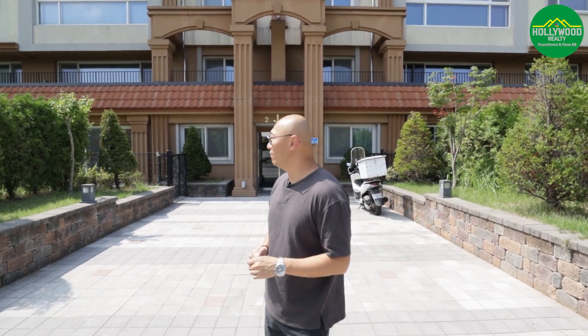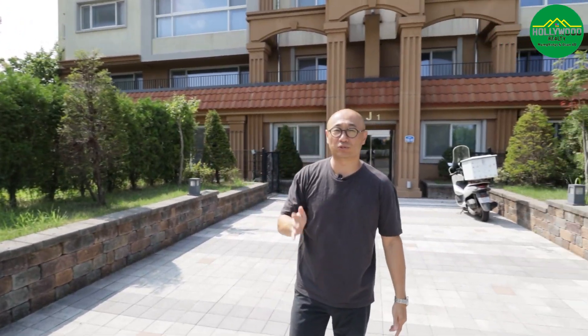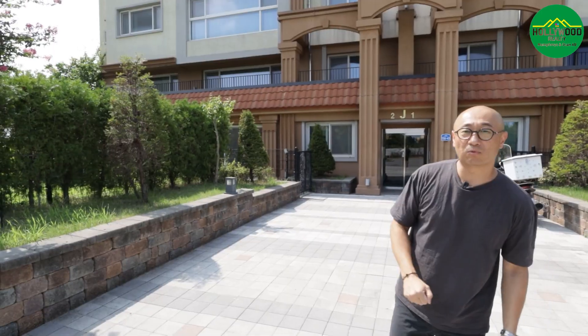Thank you everyone for joining us again at Hollywood Realty for another great tour. I'm here located in Humphreys, right next to the base — literally within walking distance; you could probably see the base from your window. We're at a property called Humphrey Hills, which we've shown a few times in previous videos, but today we're showing you the first floor ground-floor unit, which has a yard.